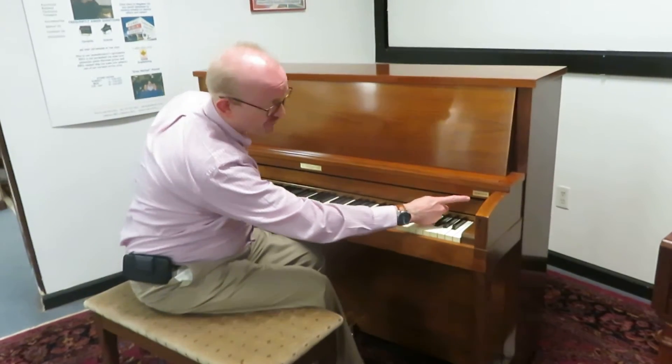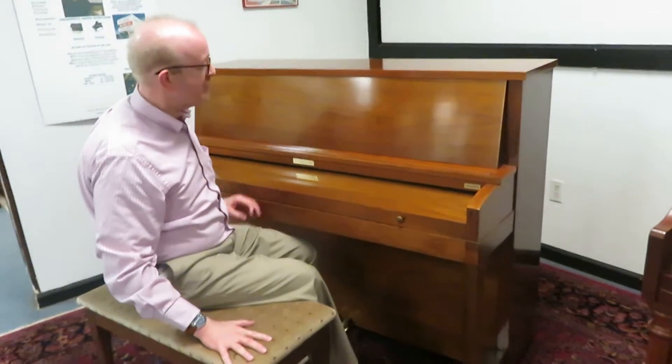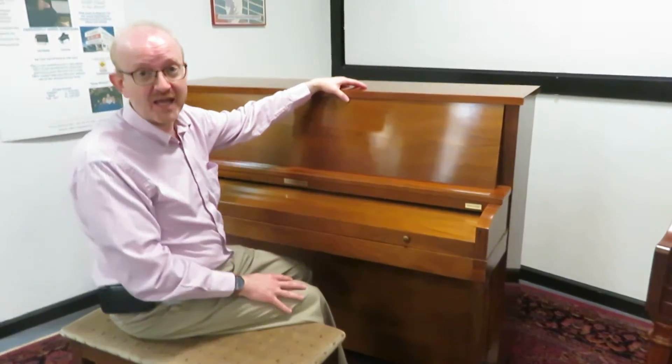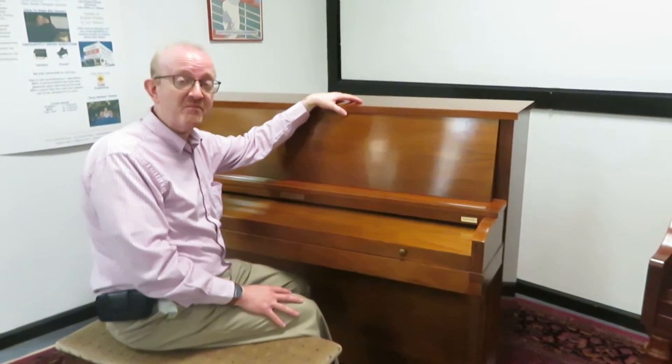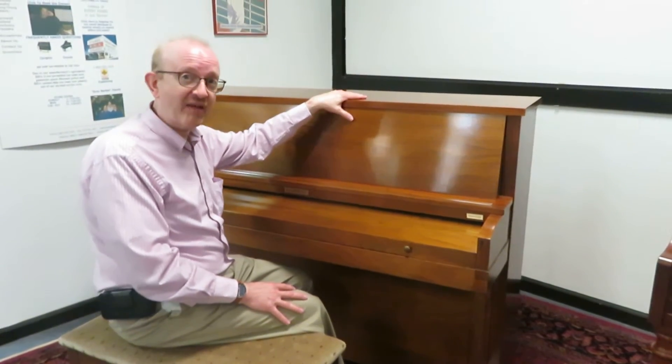It is the Baldwin Hamilton, as you see right there. Beautiful cabinetry right there, matching bench. This was built in Cincinnati, Ohio back in the day. When Baldwin was Baldwin — they were one of the premier piano manufacturers back in that day. This piano came from that fine era.